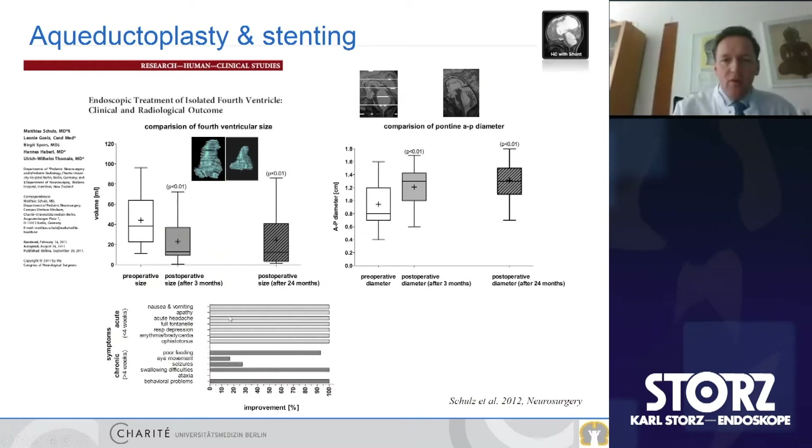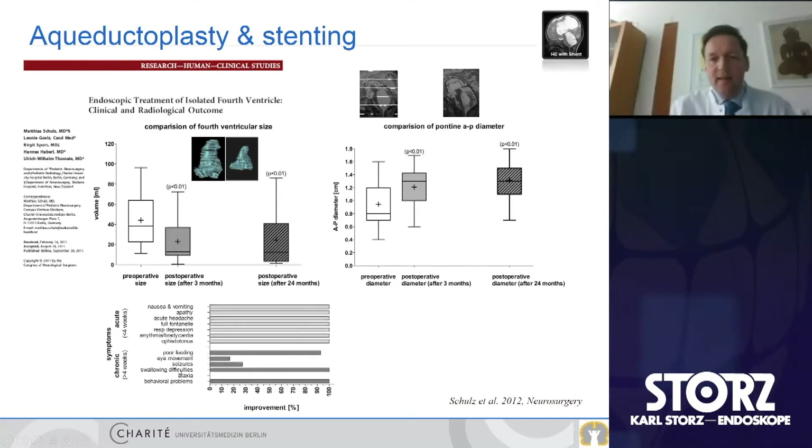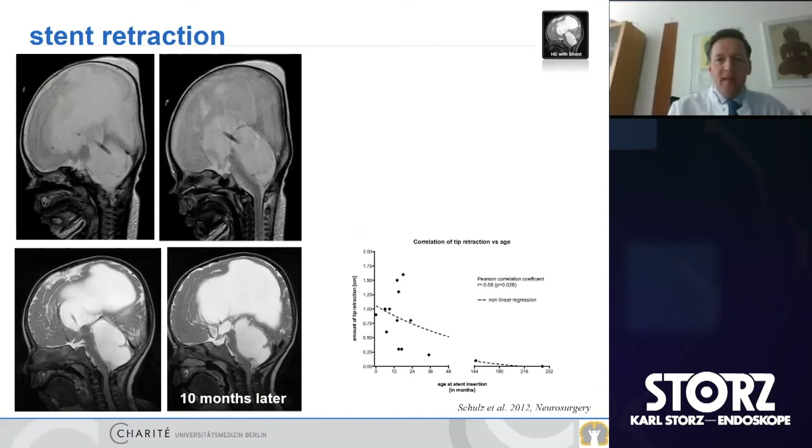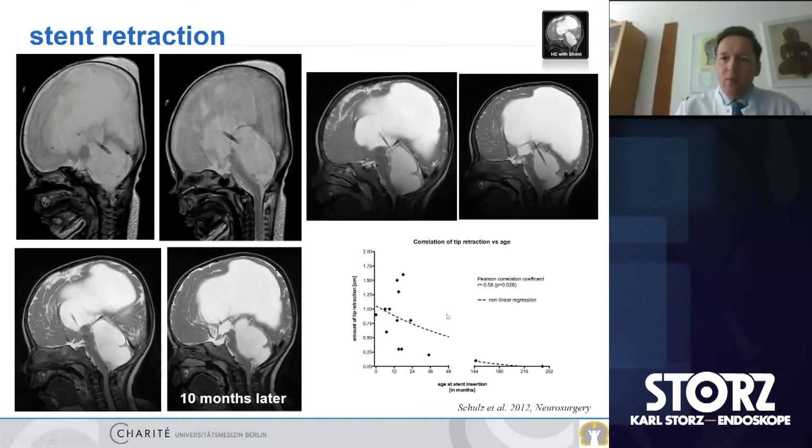In terms of symptoms, all different kinds can be present. All symptoms considered acute — less than four weeks duration — could be treated with 100% success. However, long-term and chronic symptoms, which affect very complex and sometimes disabled patients, could not be treated with the same success rate. In very young children, as the head grows, the catheter can be passively retracted. Ten months later, the tip had migrated due to head growth, requiring replacement.